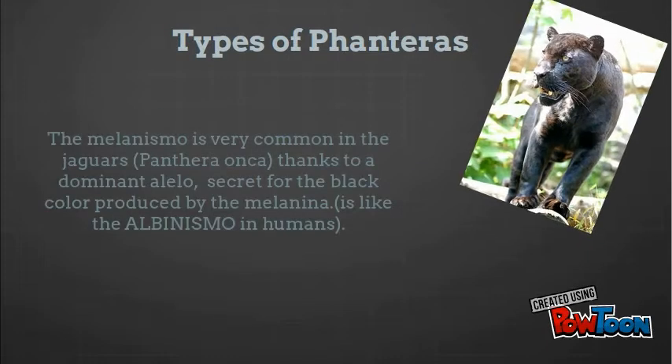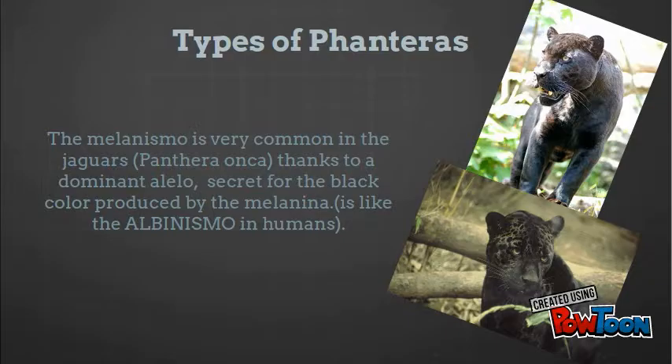Type of Panthera: melaninism is very common in jaguars, thanks to the dominant allele responsible for the black color produced by melanin. It is similar to albinism in humans.